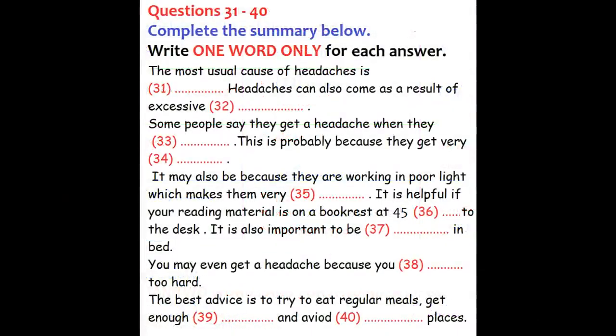Now turn to Part 4. Part 4. You will hear an extract from a talk about student health and specifically about ways to avoid headaches. Listen to what the speaker says and complete the summary. First, look at questions 30 to 40. As you listen to the talk, answer questions 30 to 40 and complete the summary.